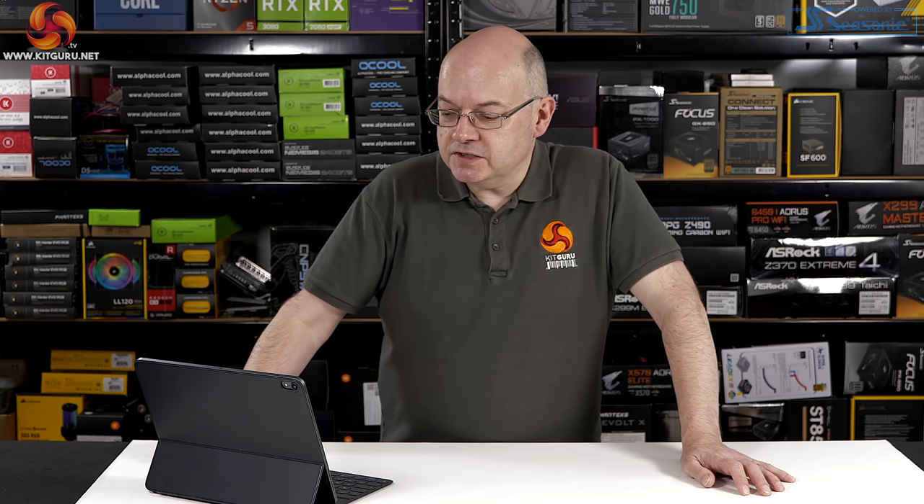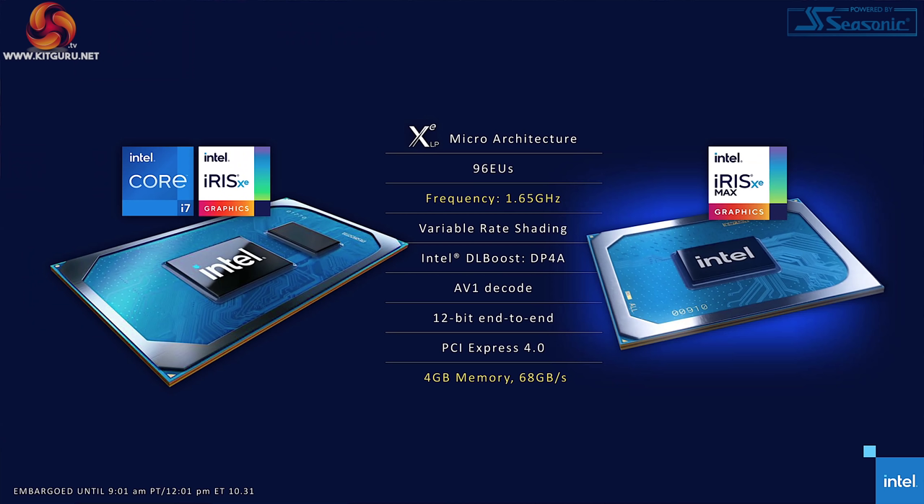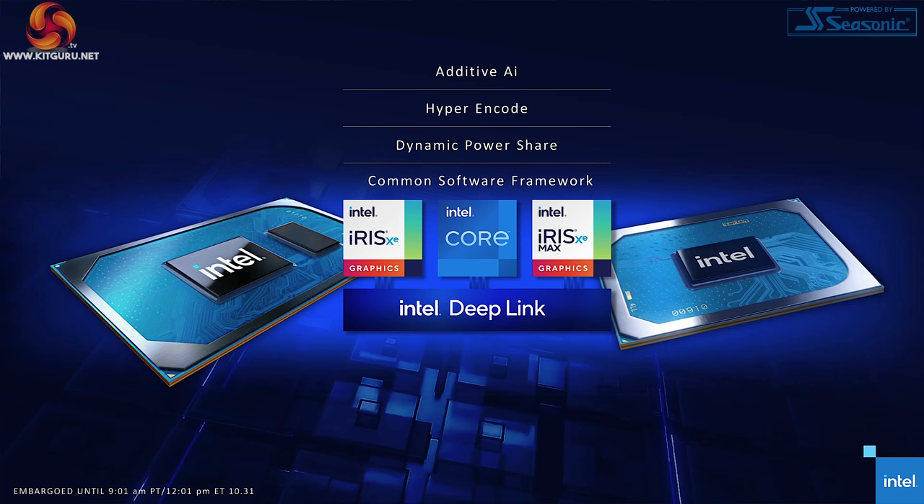Both of these points are covered here because MAX has discrete memory for the graphics chip. This 4GB of LP4266X is on-board and physically separate from the soldered memory on the motherboard. So if you have 8 or 16 gigs soldered to the board, you have another 4 gigs for the graphics. The math works out to 8 or 16 gigs for the APU/CPU and another 4 for the MAX graphics.